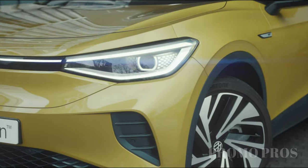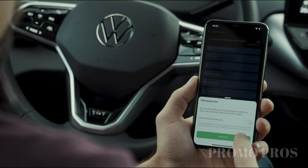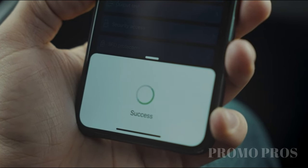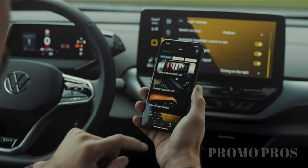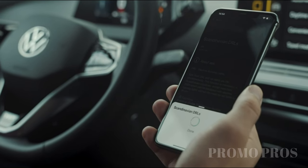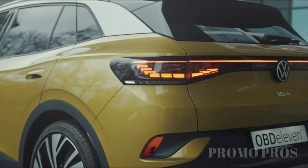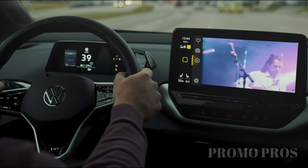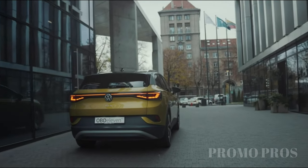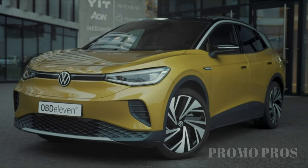Revolutionize your car care routine with a diagnostic code reader, an advanced tool that links directly to your smartphone. Easily scan, diagnose, clear, and share fault codes in the comfort of your driveway. Explore one-click apps to customize your driving experience by adjusting comfort and safety features with just a few taps on your smartphone. Perfect for professionals, it simplifies retrofitted part integration. Approved for multiple car brands, this device unlocks full functionality via Bluetooth and your Android, iOS, or Huawei-powered smartphone. Level up your car maintenance today.